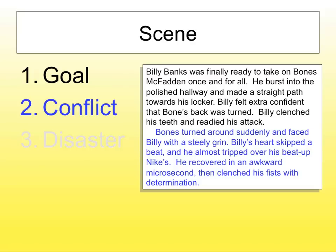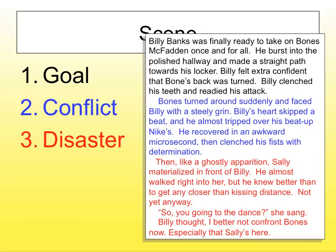Then — conflict. Bones turned around suddenly and faced Billy with a steely grin. Billy's heart skipped a beat and he almost tripped over his beat-up Nikes. He recovered in an awkward microsecond, then clenched his fist with determination. Then disaster: like a ghostly apparition, Sally materialized in front of Billy. He almost walked right into her, but knew better than to get any closer than kissing distance.